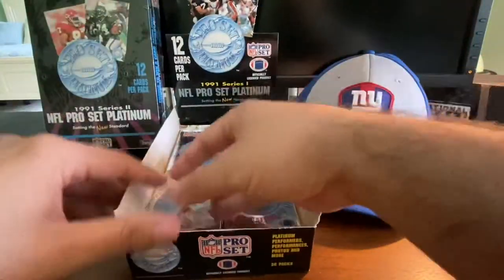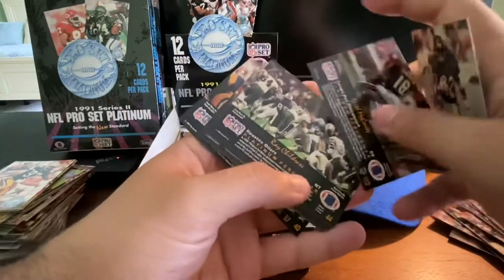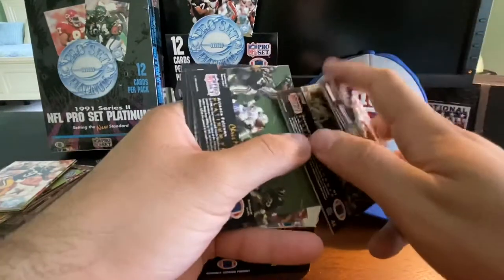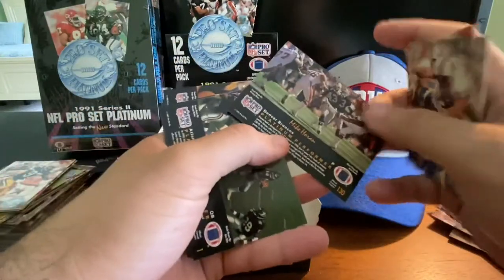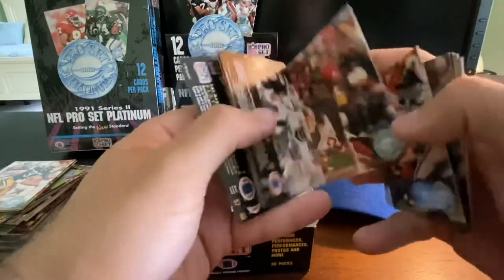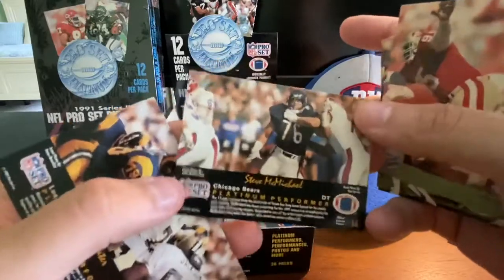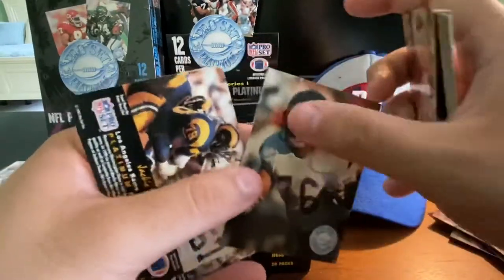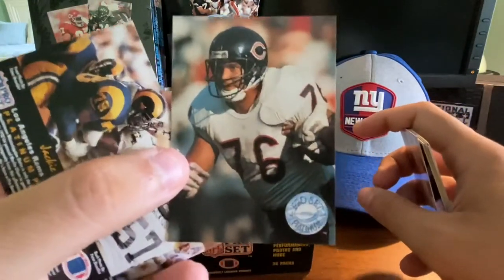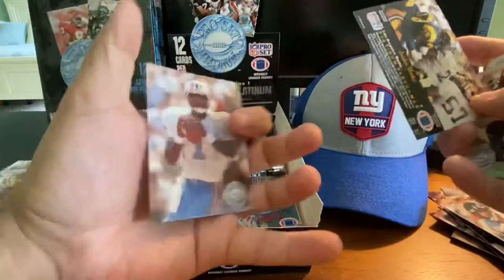I apologize for looking at the backs of the cards, but I want to make sure we don't miss any big players. Johnny Bailey, Keith McCants, Ray Childress. Mike Horan, Chris Miller, Lewis Billups, John Taylor from the Niners, Pat Swilling, Michael Carter, Steve McMichael. Those who don't know — he was known for being part of that Bears defense in the 80s, but also known for becoming a professional wrestler in the mid-90s in WCW, Steve Mongo McMichael. Jackie Slater and Warren Moon yet again.